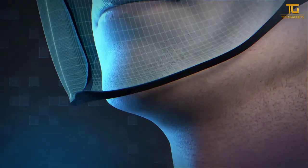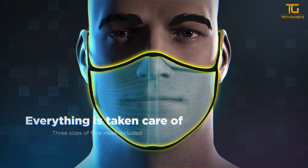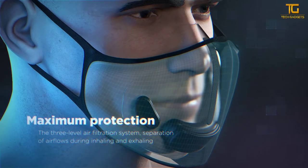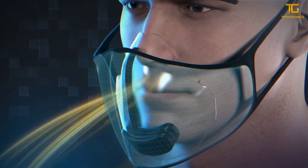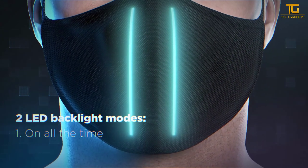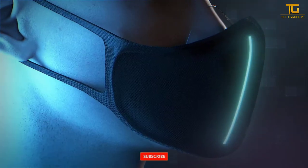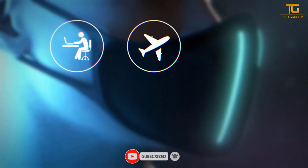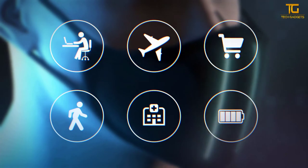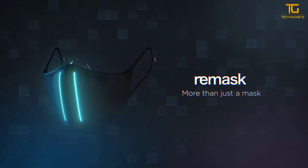Remask places high value on convenience. Thanks to its ergonomic, anatomically shaped design, it fits snugly on the face, with 3 different sizes included in the set so the wearer can choose the right option for the tightest possible seal around the nose and mouth. The one-of-a-kind air filtration system separates incoming and outgoing air currents for maximum safety and convenience. Thanks to the smart Remask system that differentiates between inhaling and exhaling, the wearer can choose between always-on and inhalation-only LED front lighting, or turn it off entirely. A powerful yet compact rechargeable battery guarantees up to 12 hours of operation. Remask is a true game changer — protect your future without limiting yourself in the present.